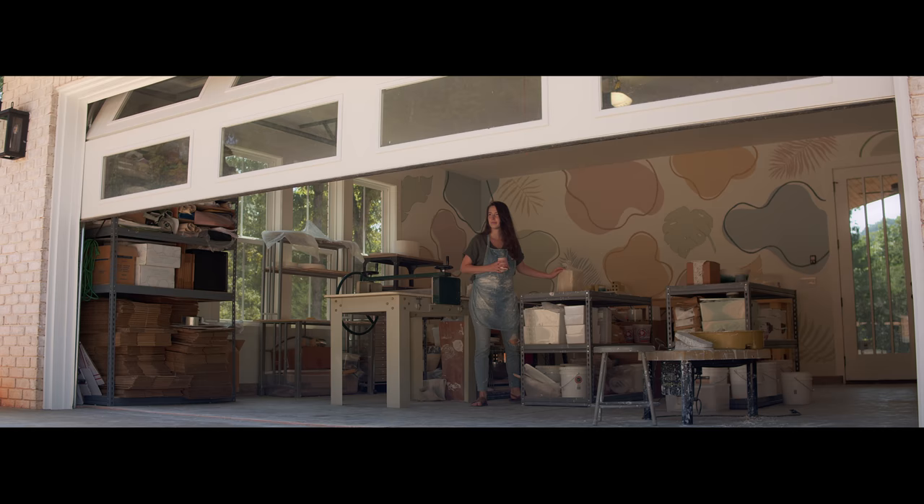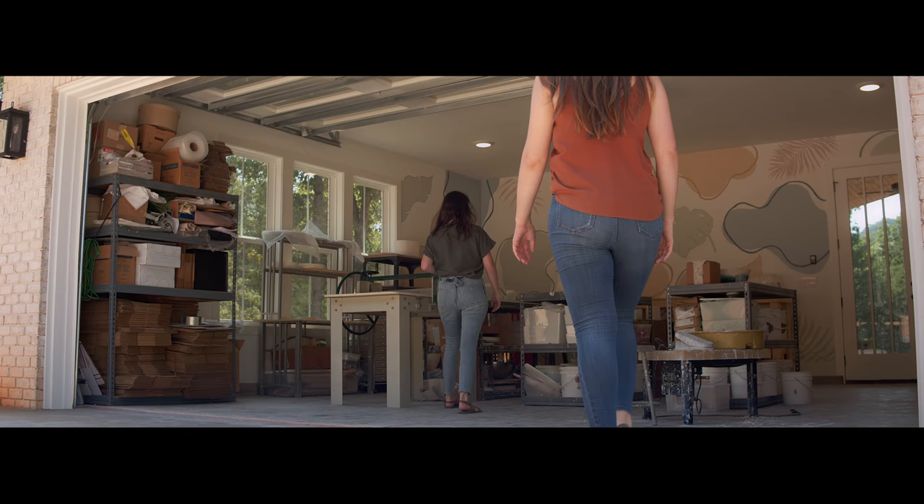My name is Brooke, and welcome to my studio. I am the artist behind Brookwater's Pottery. I share a studio space with a good friend of mine, Trina, for Meraki Pottery, and that makes the creative process a lot of fun.